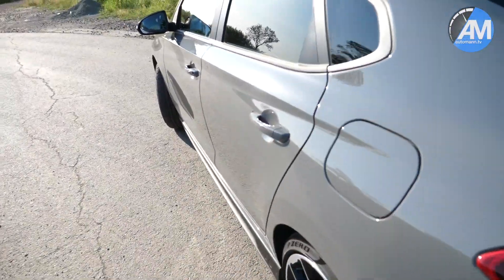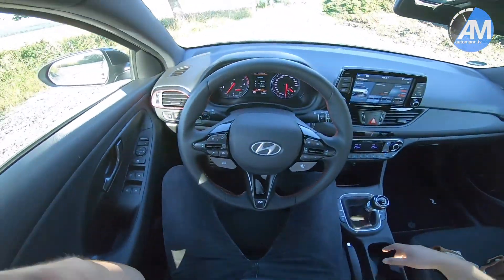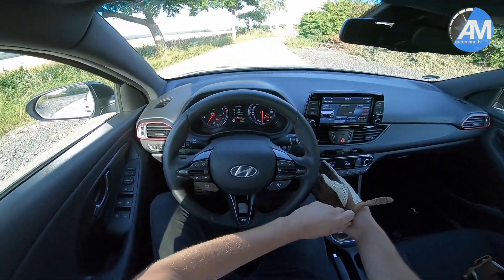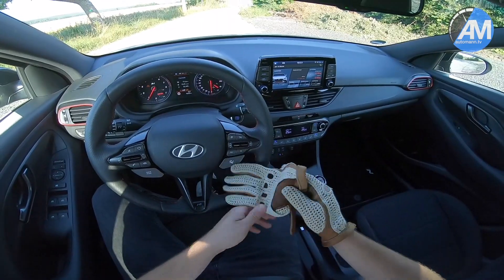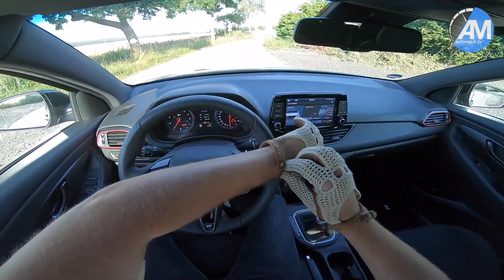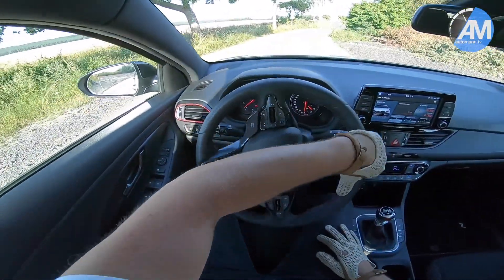So without further talking, let's jump into the car — pretty windy here — and have some fun on the country road. We've jumped into the car and are about to set off. Later on, we'll also have a piece of Autobahn where I would like to show you especially how the power delivery is like.